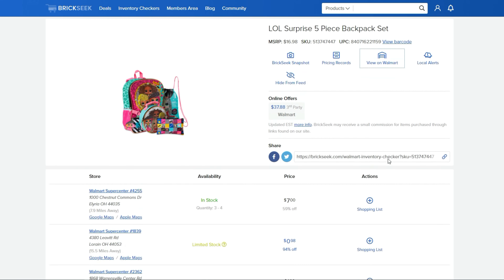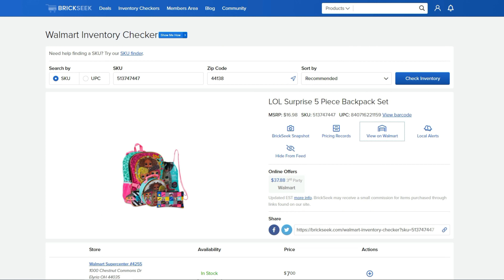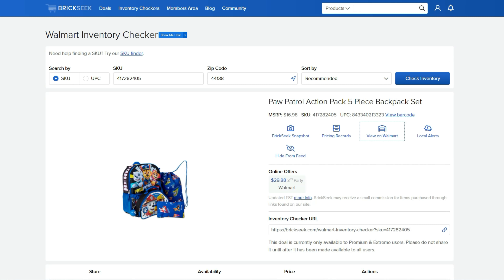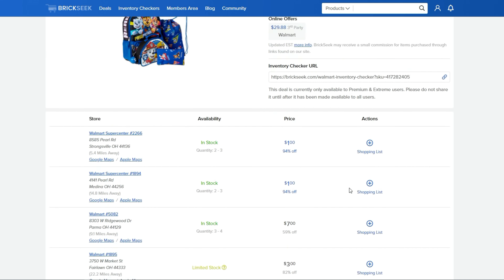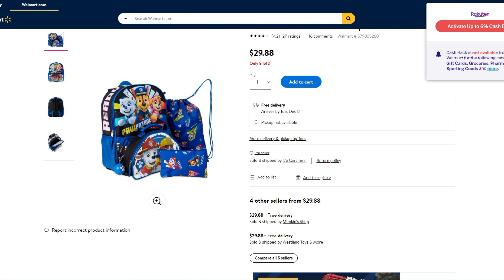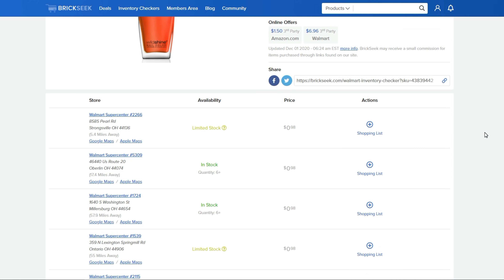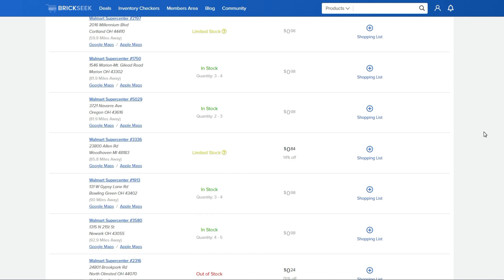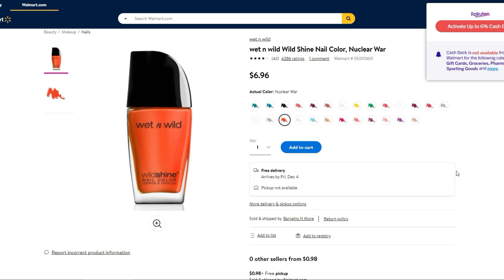The LOL Surprise five-piece backpack set is seven dollars — highest was eleven, but coming down to $3.98 and showing $37.88 online. The Paw Patrol five-piece set is coming up at one dollar in a couple of stores. I would run out and grab all this stuff but the roads are bad and I have orthodontist appointments with the kids. Wet and Wild nail polish has new colors dropping in price down to 98 cents, with some coming up at nine cents.